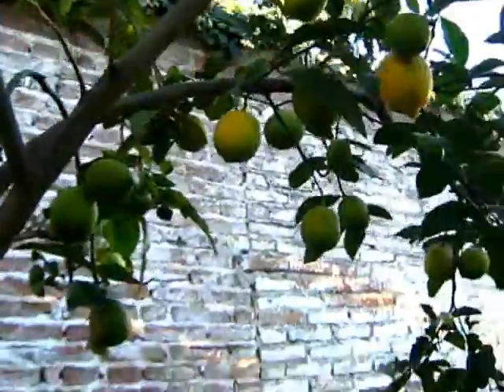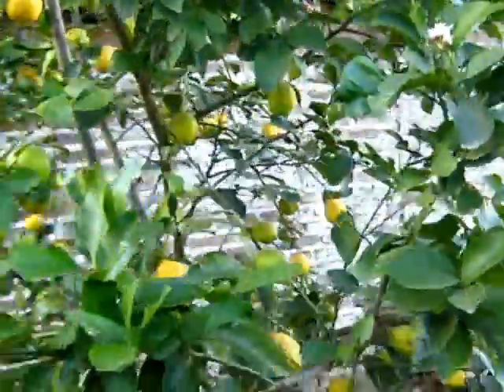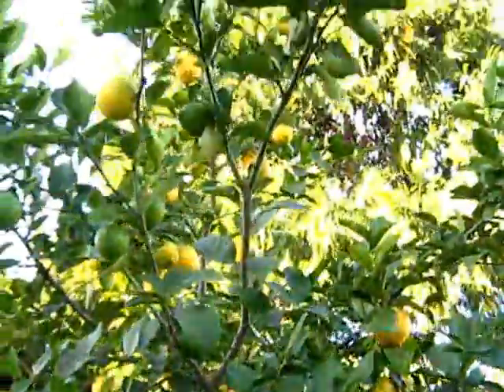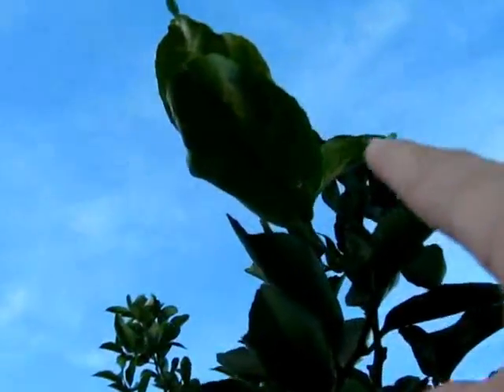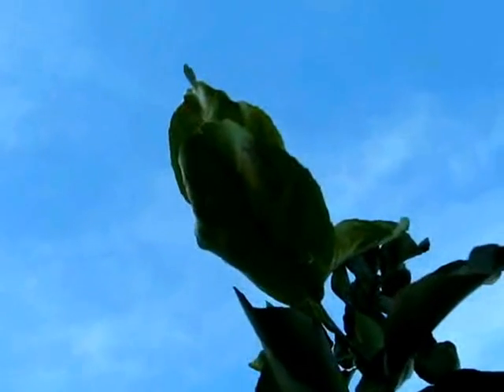I just water it every day, or some days I do, but it survived the frost and gives you so many lemons. There are ants there - so many ants, walking. I don't know why they are eating this leaf, but maybe that's okay.